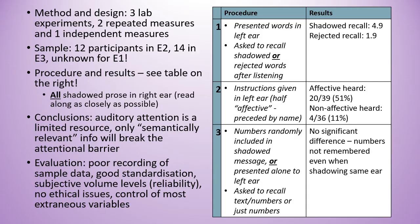This tells us that auditory attention is a limited resource and only semantically relevant information gets through. We see that in experiment two, but not in experiment three.